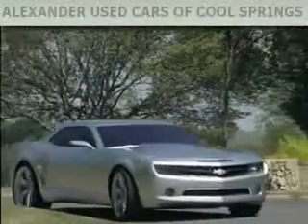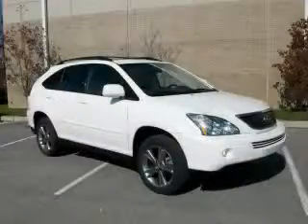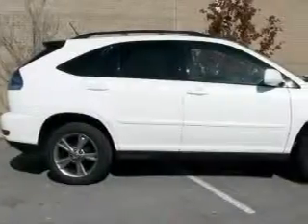Another fine vehicle offered by Alexander Auto Mall Cool Springs. This is a 2006 Lexus RX, a luxurious package designed with the finest elements in mind.